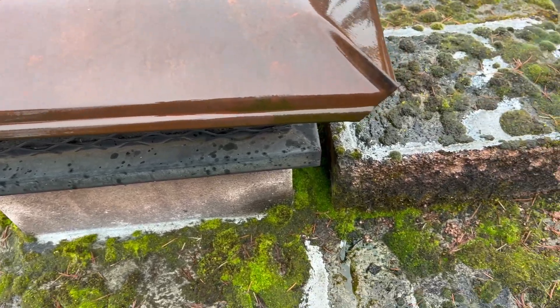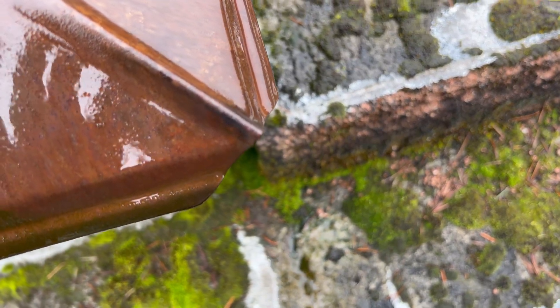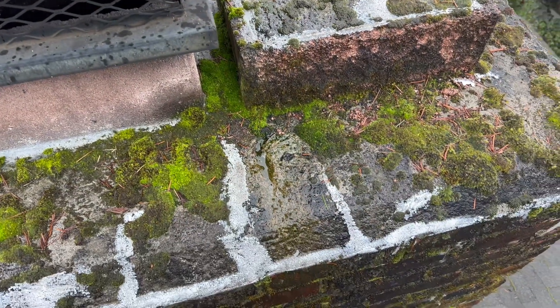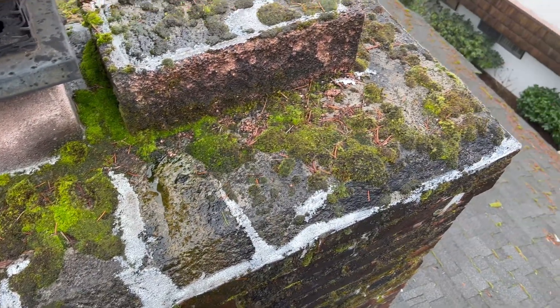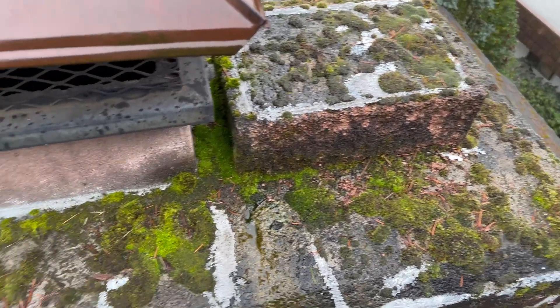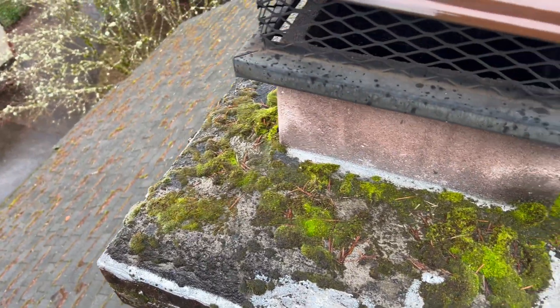This chimney cap is too small for this chimney. In the Pacific Northwest, you need a chimney cap that has a roof that's larger than the concrete crown of the chimney, otherwise you get what I call masonry saturation decay.